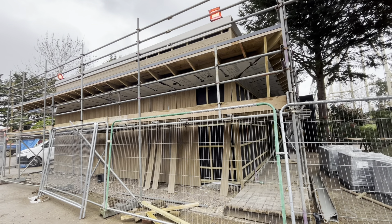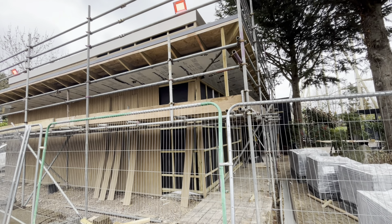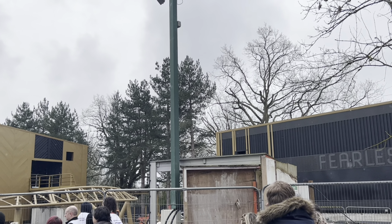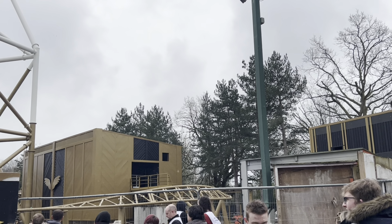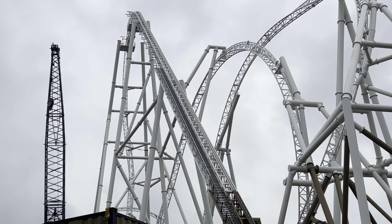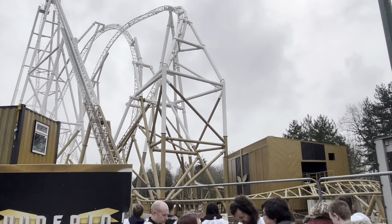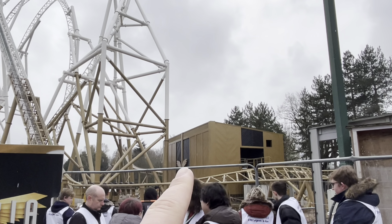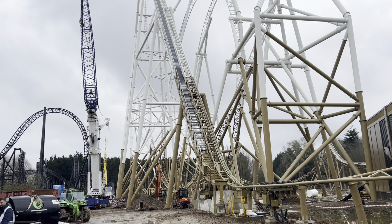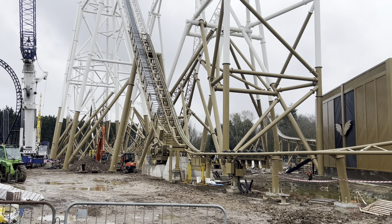These are the new toilet blocks here at the Hyperia section — all part of the development. It's still very much a building site, but they still need to complete the catwalk up to the top, and the queue line still has to go in. But the wings of this coaster — it's incredible. Here we go, our first look at Hyperia from inside the construction site.